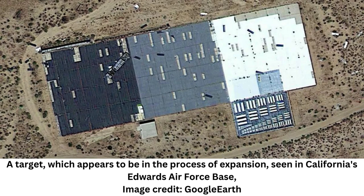The CLUI goes on to explain that the targets were likely used during the testing of some of the most formidable aircraft developed by the U.S. in the Cold War era, including the SR-71 Blackbird and the U-2.